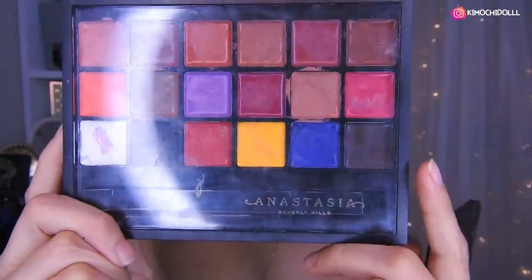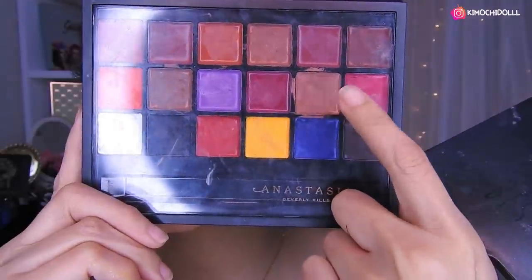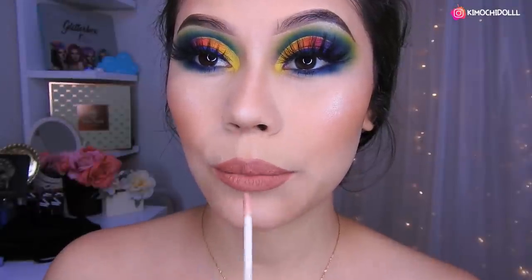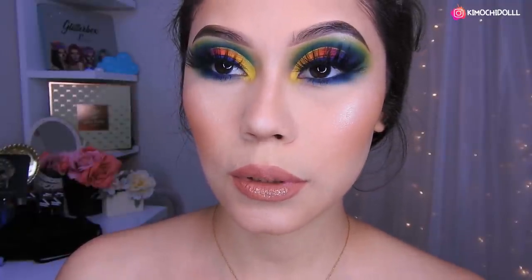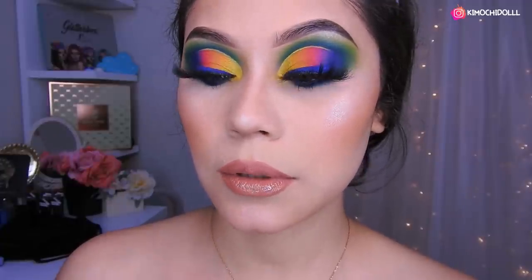Ok niñas, estoy utilizando el labial de Anastasia, bueno de la paleta de labiales, y voy a agarrar este color de aquí. Encima de este color voy a poner lo que es el gloss, un poco de gloss. Ahora que se nos vean los labios grandesitos y bonitos.